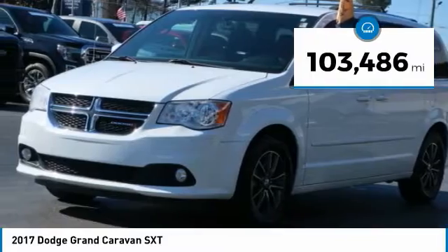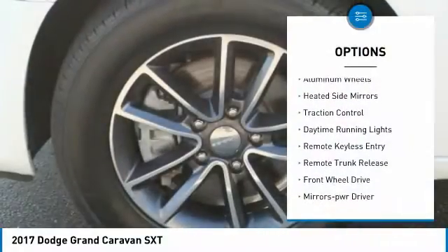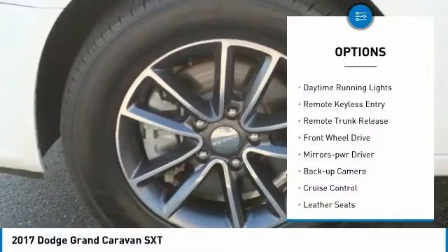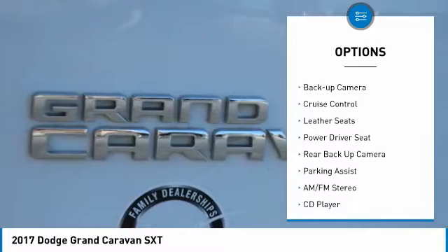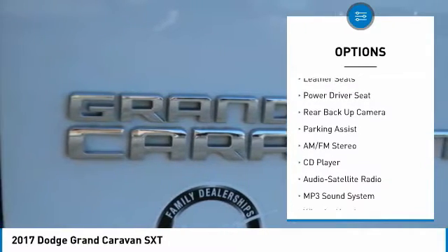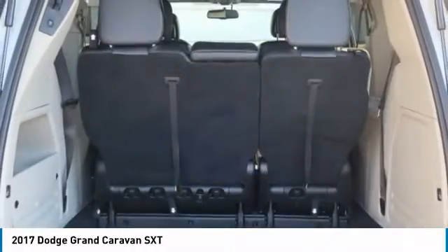This vehicle has less than 105,000 miles. Here are some of this vehicle's great options: aluminum wheels, heated side mirrors, traction control, daytime running lights, remote keyless entry, remote trunk release, FWD, mirror memory, backup camera, and cruise control.